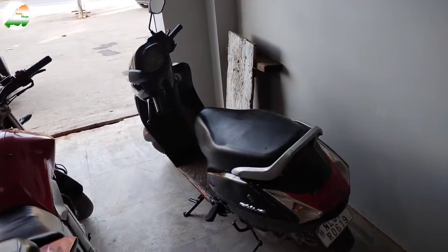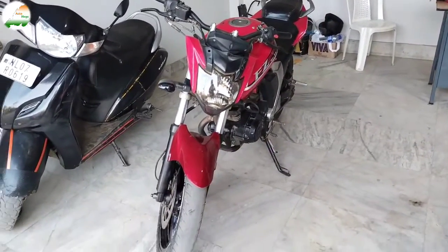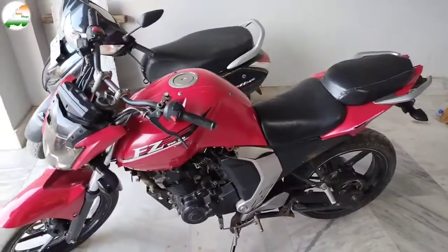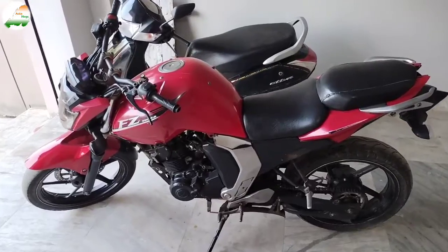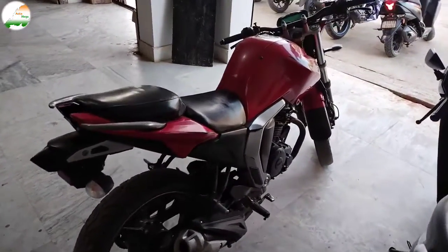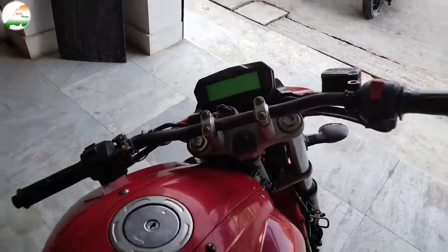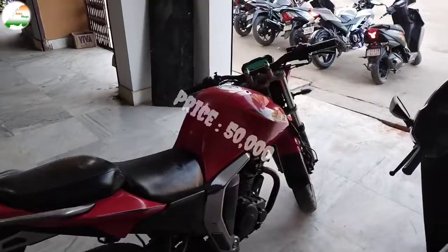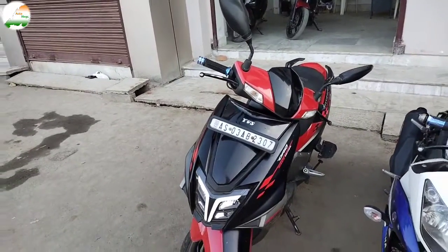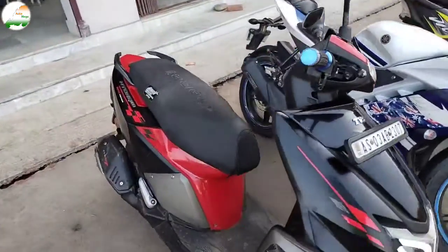Please contact us. This is the Yamaha FZ, red color. Bike front look — Version 2, 2015 model. Bike side look. The bike price is ₹50,000.